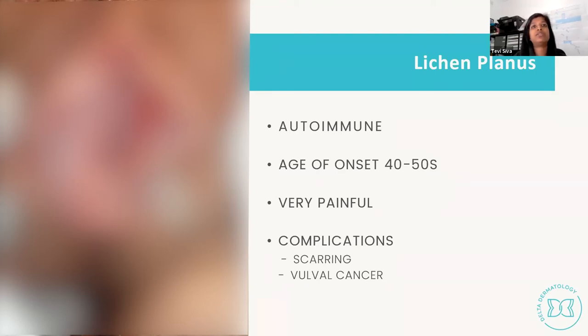Topicals — particularly compounded clobetasol, the strongest topical steroid available in Australia via special TGA access — work for about a third of patients. Because lichen planus often involves the vaginal mucosa, patients also need pessaries; I use prednisolone pessaries modified for vaginal use to provide internal mucosal treatment alongside external vulval treatment.